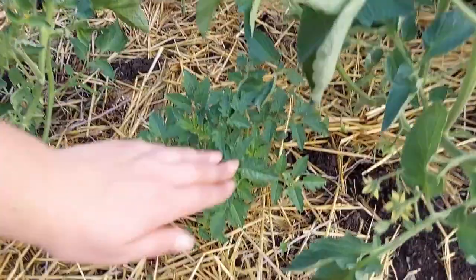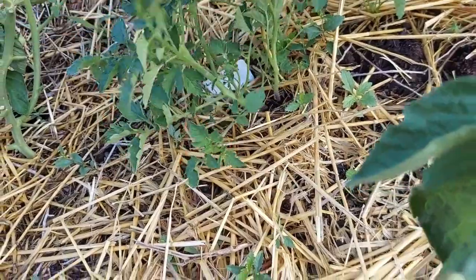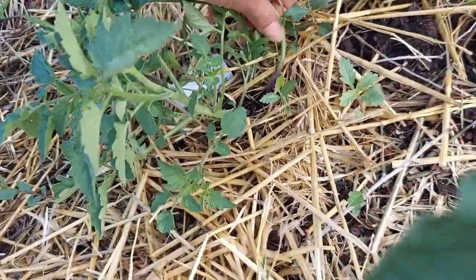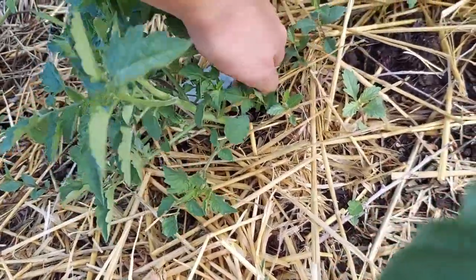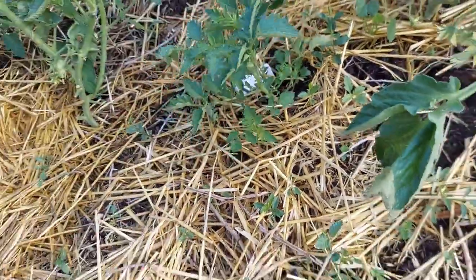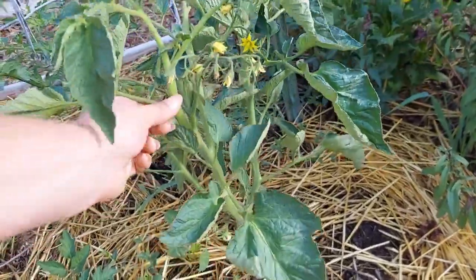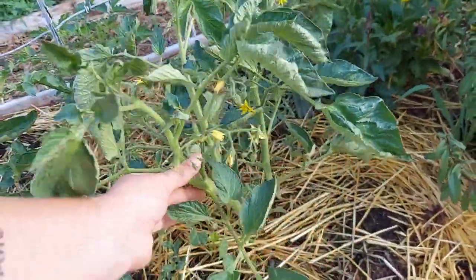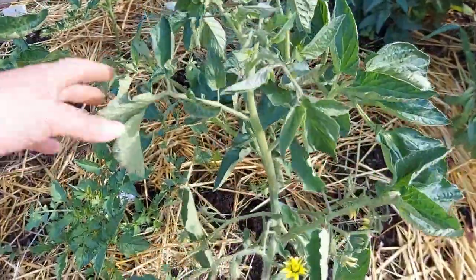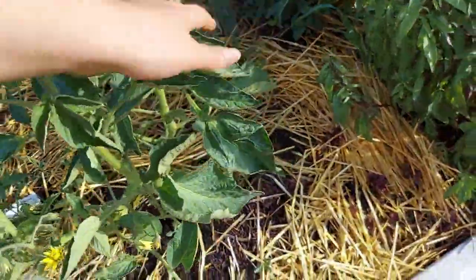Coming this way, we've got another volunteer and they come up in multiples. The one that looks the best — I'm just going to pull up the other two volunteer tomatoes and let this one grow. This one is a chocolate stripes, which I'm so excited about. I love chocolate — we'll see if it's going to be kind of like a darker Cherokee purple.